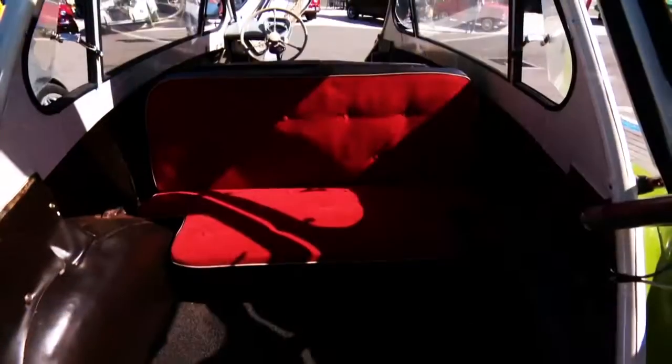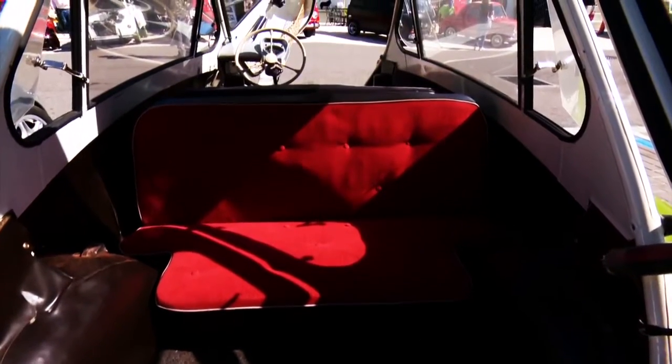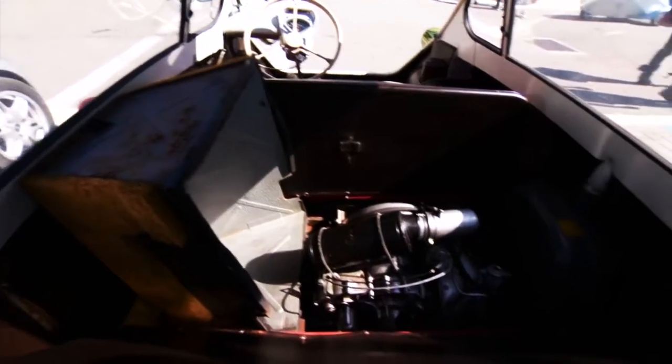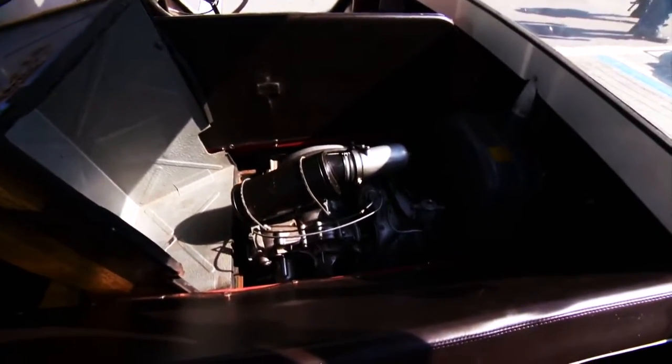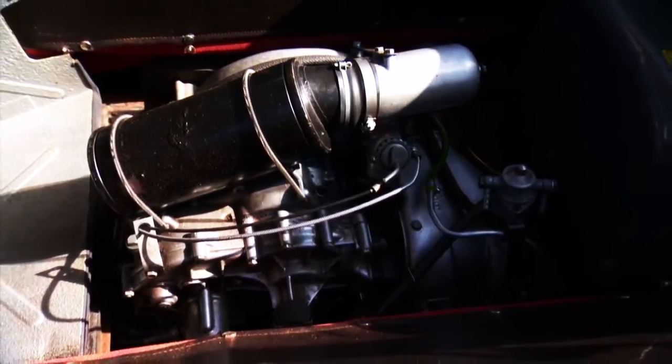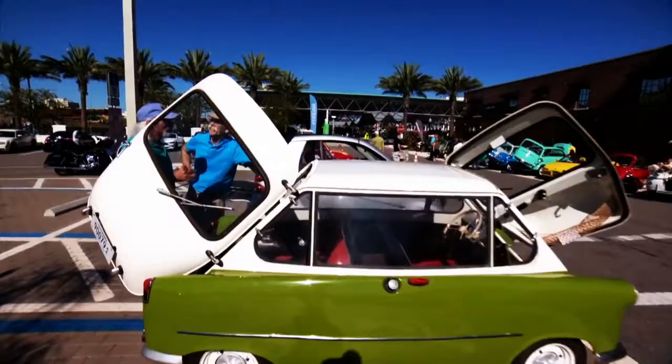If you're familiar with an Isetta, where the whole front end opens up to get in — imagine two Isettas that backed into each other and got fused. This thing looks the same front and back. Both ends open up and you can get in either way, though you can only drive it from one end.